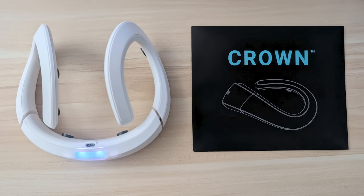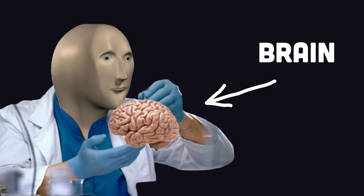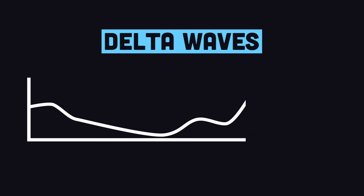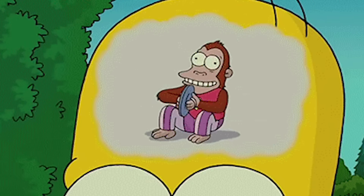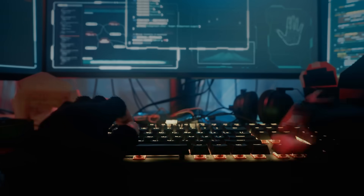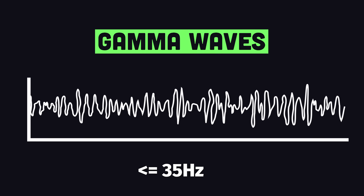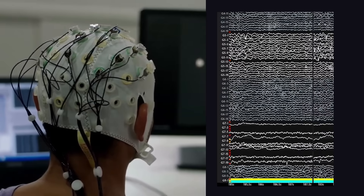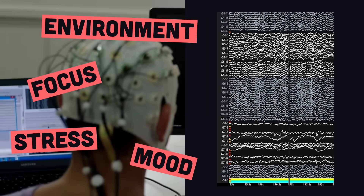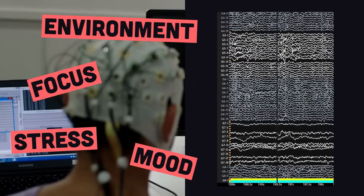To understand how this device works, we first need to learn a little bit about brain science. When you're asleep, your brain is vibing at low-frequency delta waves around 2 hertz. As you wake up and chill out, those waves speed up to alpha mode, roughly 10 hertz. But when you lock in — like solving math problems or cranking out code — your brain shifts into overdrive, gamma waves hitting up to 35 hertz. These gamma waves are where the real magic happens. The wave patterns constantly shift with your focus, mood, stress, and environment, producing a live data stream of your mind's chaos.